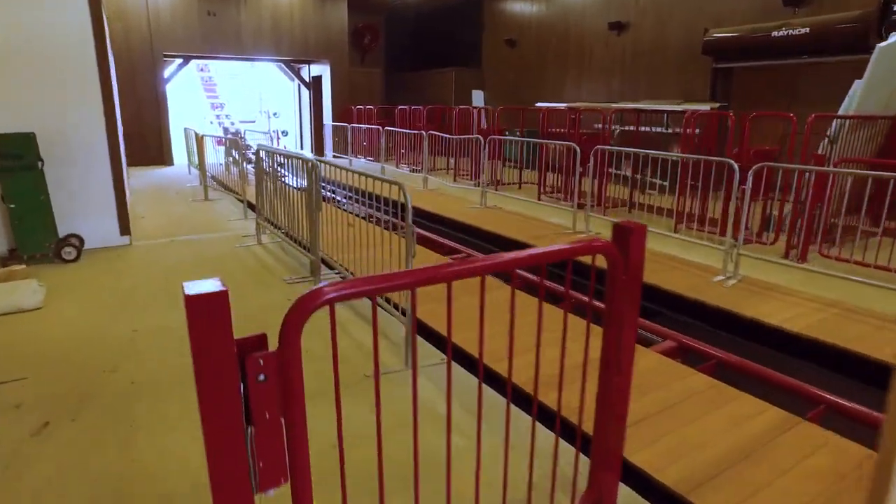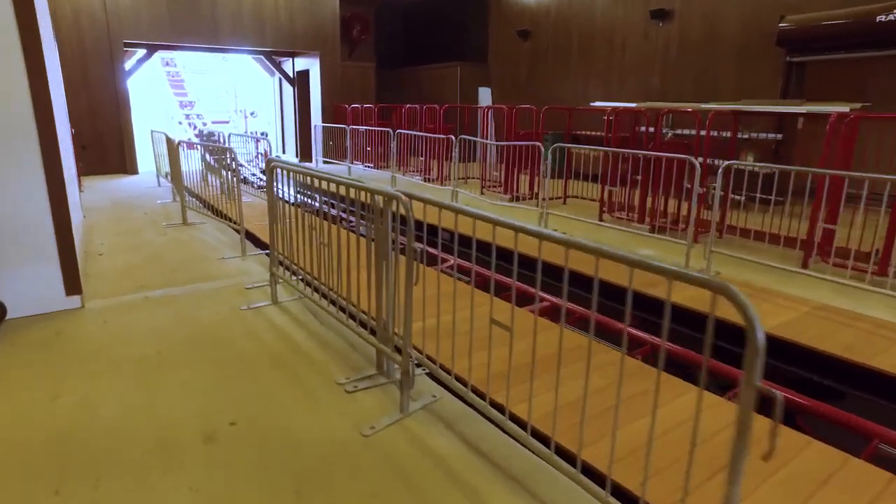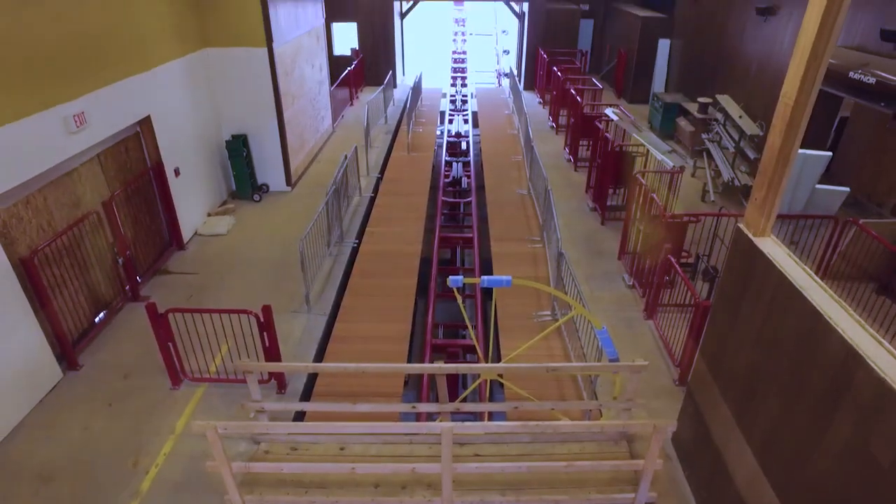Inside the building, we're working through some finishing touches on the ride side of the station, but overall we're in really good shape.